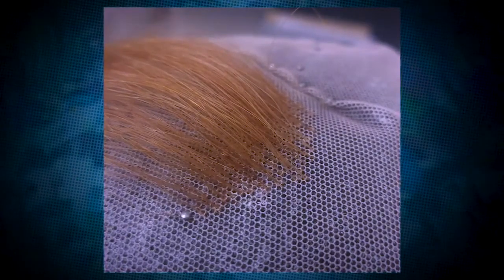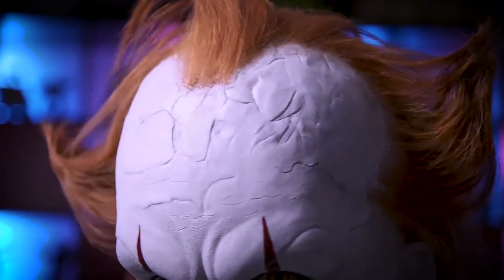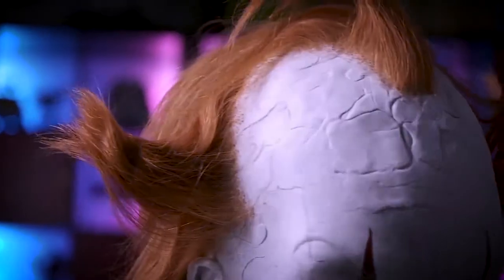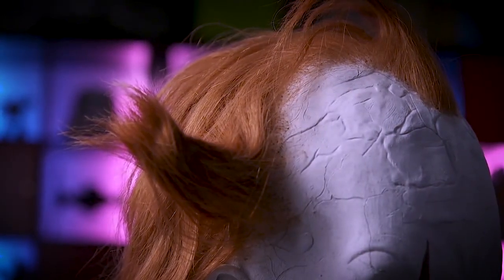Now let's talk about the hair. The hair actually took three hours to hand punch it through the netting on top of the head and then stick it down. I think that gives it a bit more of a realistic look, and it is human hair.